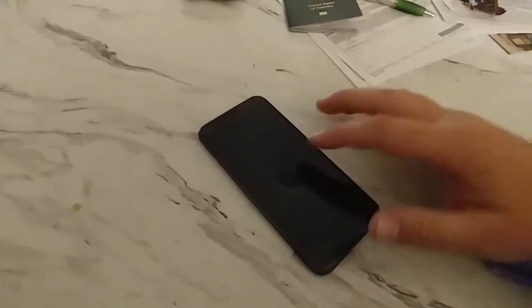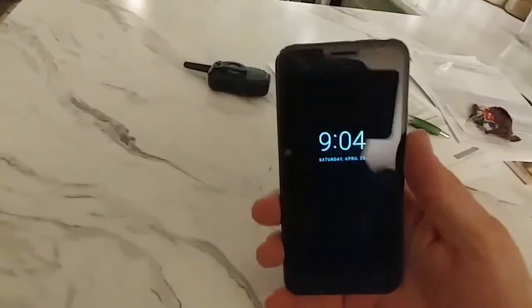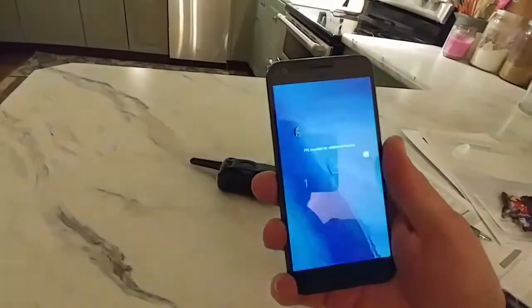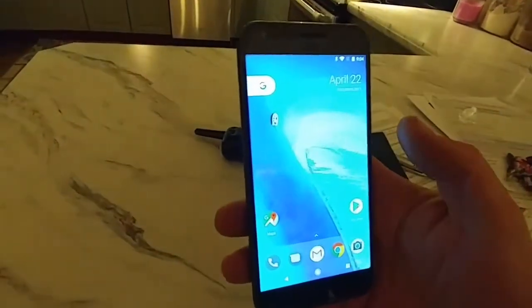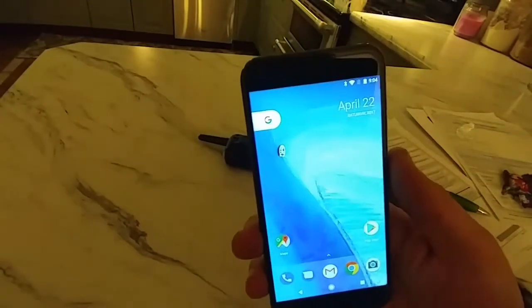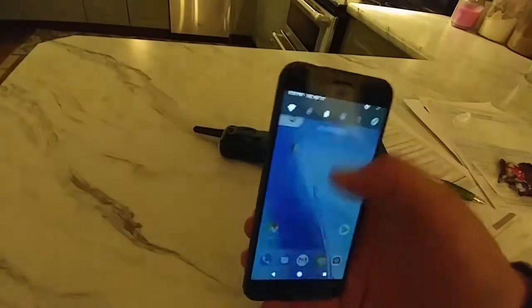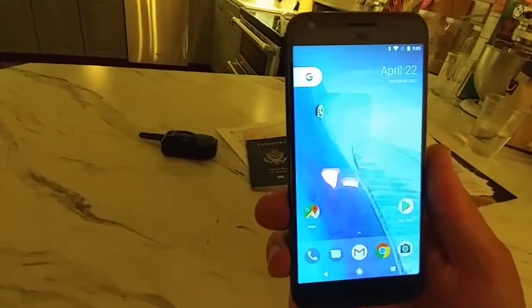I don't do tons of phone reviews on here, but I got a great deal. I got a Pixel XL, bought it on eBay for a real good deal, and I thought I'd show you guys. This is a Pixel XL 32 gig version. I got it on eBay for $175.